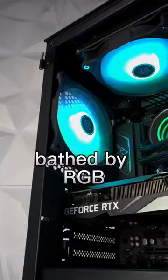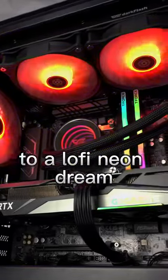Gaming on the Terra, bathed by RGB, will transform any regular gaming session to a lo-fi neon dream.